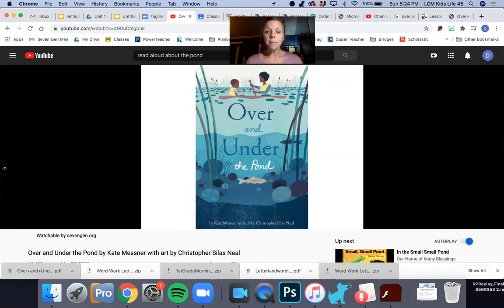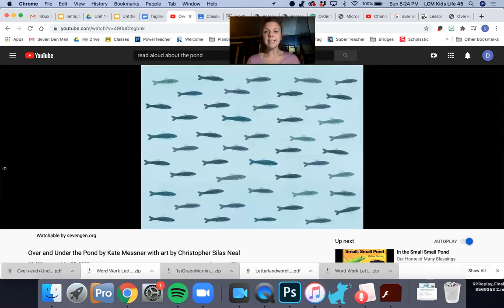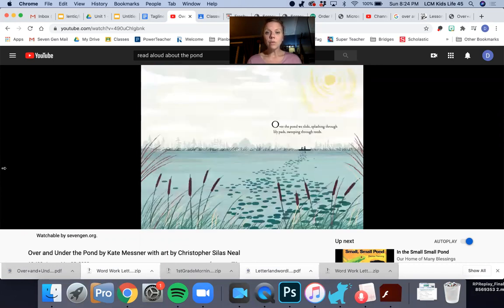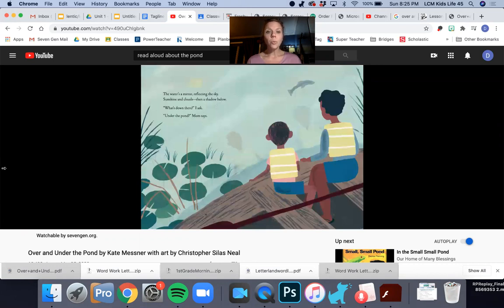Over and Under the Pond by Kate Messner, with art by Christopher Silas Neal. Over the pond we slide, splashing through lily pads, sweeping through reeds. The water's a mirror reflecting the sky — sunshine and clouds, then a shadow below. "What's down there?" I ask. "Under the pond," mom says.